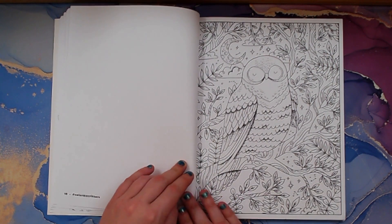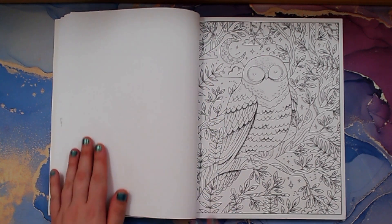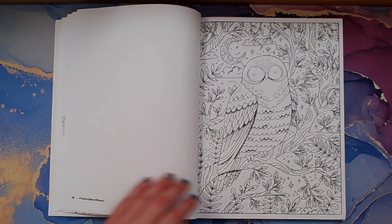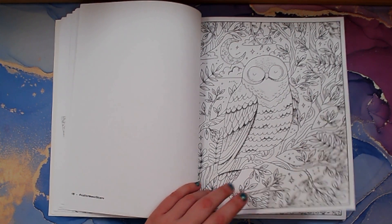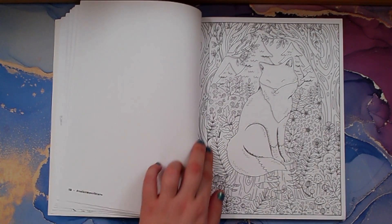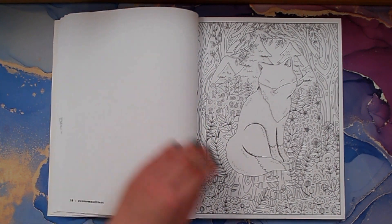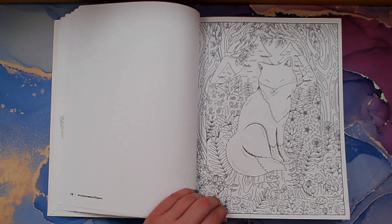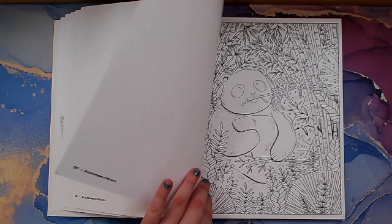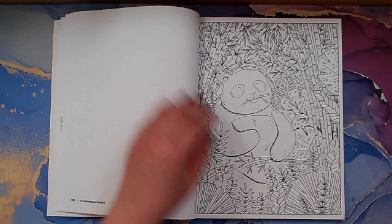Oh, this is so pretty — I love owls. This would be a beautiful page to color. Fox. Oh, the panda and the bamboo — I love that too. I love pandas.